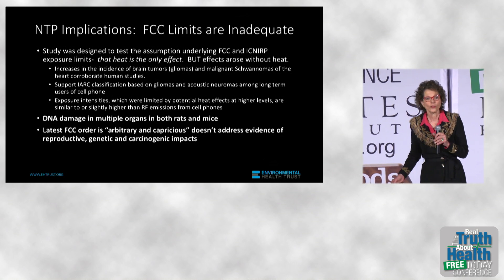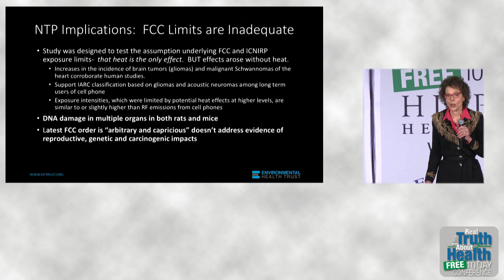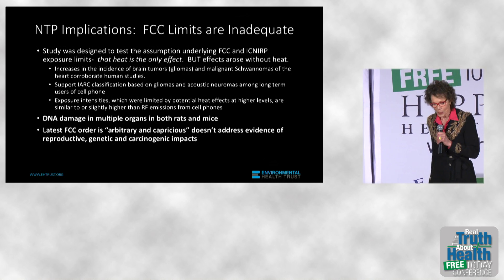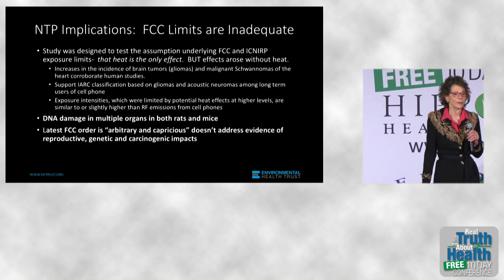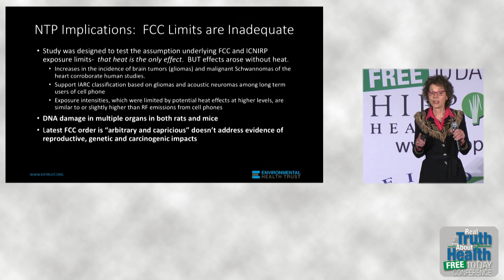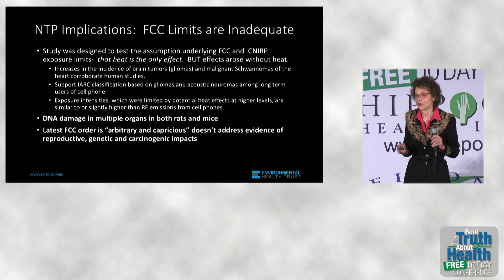I will invite you to join us in supporting that lawsuit at the end of my talk, because lawsuits, like most things in our country, are expensive. But we are determined, because it is in our opinion a violation of science and common sense to ignore these findings from the U.S. government's flagship testing agency.